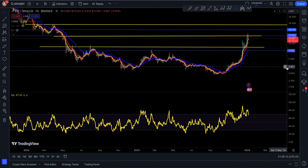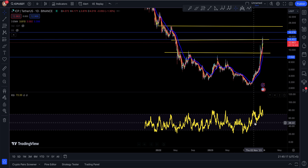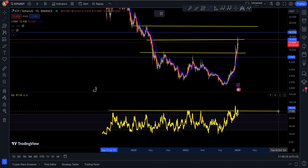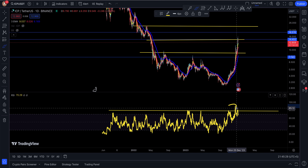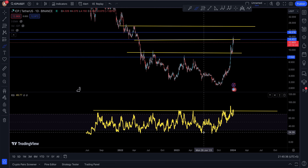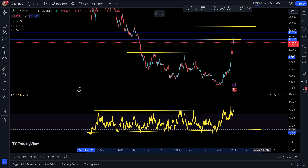Welcome back to ICP update. ICP is at a historical high, and this is probably the first time ICP broke above the RSI like that. You've never seen it break above the RSI before — this was the first time ever since ICP was launched on Binance.